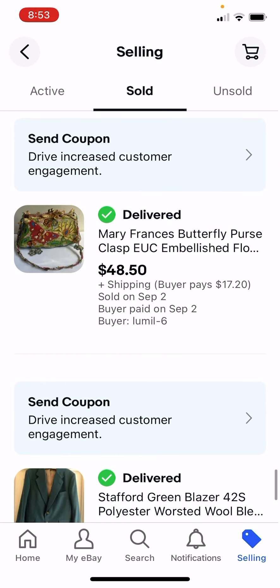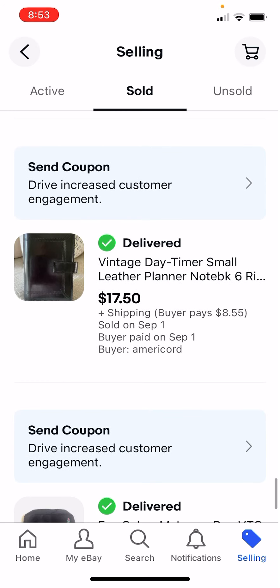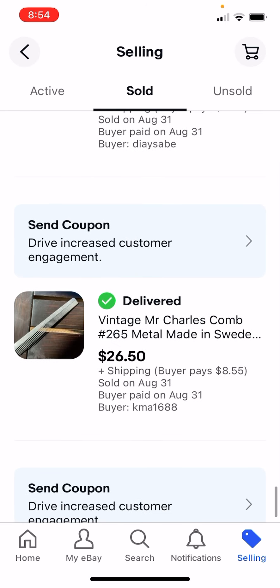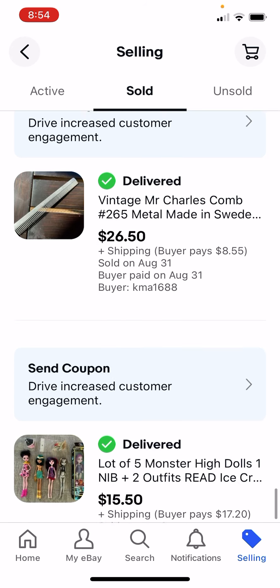I paid $25 for that purse - paid too much - got $48.50. $5 for that blazer. Another planner - I sell a lot of planners - $2 turns to $17.50. This old comb made in Sweden - you would never think that would be worth any money. I think it was $0.50. I got $2,650 for it.